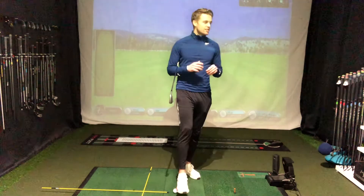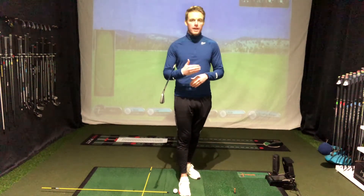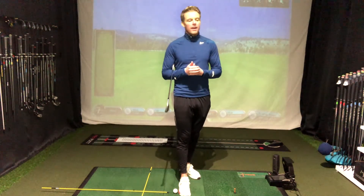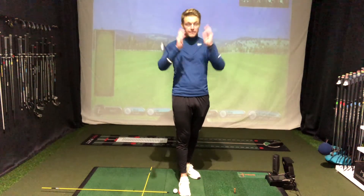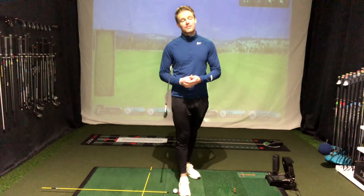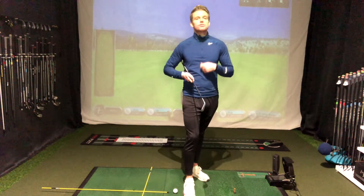A cool thing you can do on the range is try and play a hole. Make it game related, practice with a purpose. Start on a hole — get a hole at your golf club in your mind. I'm going to stand on the first or the fourth, wherever that might be. I've got my first tee shot, driver. Hit the driver, see where you've hit it down the range, pick your fairway out there in your mind, hit that shot. Next one — where have you hit your tee shot to? I've missed it left, so I've got a punch out with a five iron, punch out back in play. Then I've got a wedge onto the green, hit the wedge onto the green. Make it consequential — this will help you when you get on the golf course, as opposed to just standing there whacking balls on repeat until your hands are bleeding, and walking away without having really achieved anything.